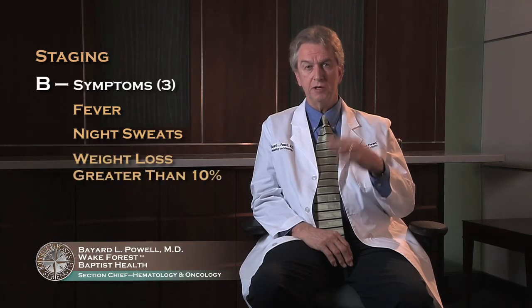Within each of the four stages there is an A and a B designation. A means you are asymptomatic — you have no symptoms from your lymphoma. B means you have B symptoms, and there are three of those: fever, night sweats, or weight loss greater than ten percent.